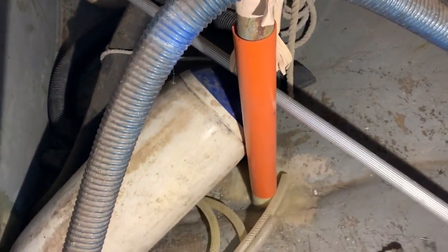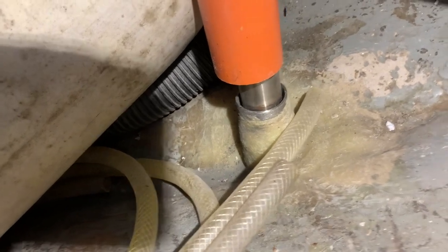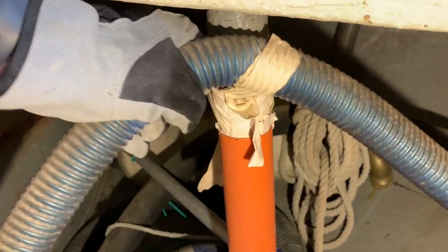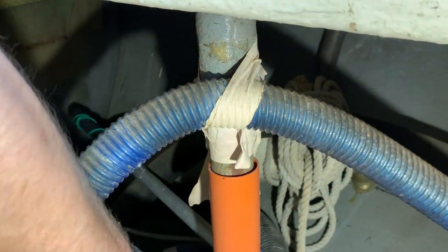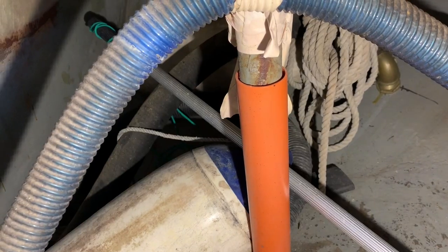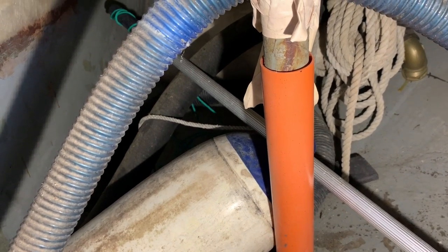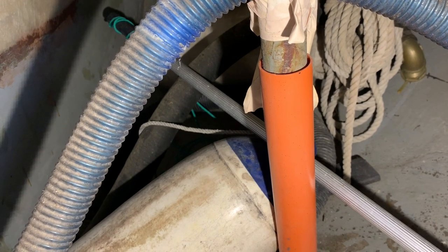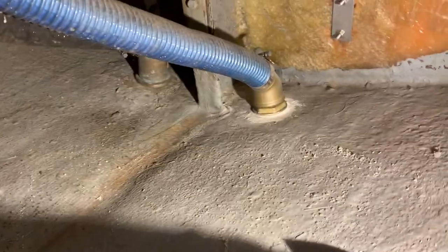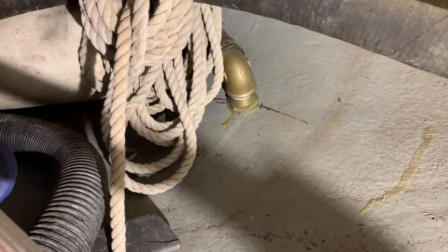Something is going on with the rudder shaft. There is a strange plastic tube around it and I'm not sure if it is watertight. On my old boat there is a sealed tube around the shaft, so I think it should be the same. It can be temporarily sealed to sail it home, but it definitely needs some other kind of tube. The nice thing is that the through-hulls don't look so bad — as a matter of fact, they look good.